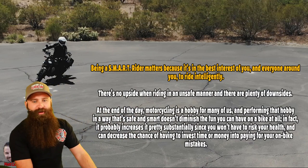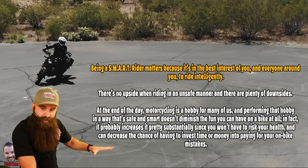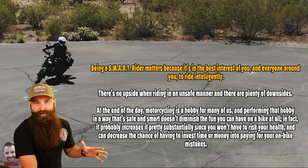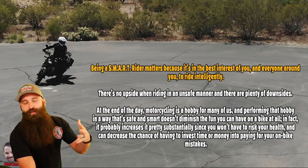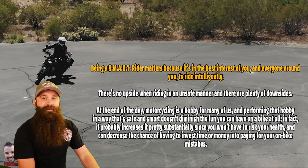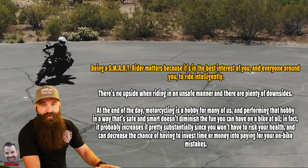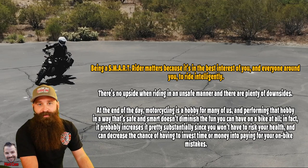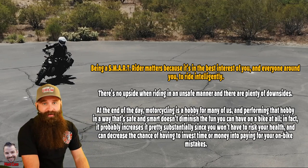Being a smart rider matters because it's in the best interest of you and everyone around you to ride intelligently. If you're just going out riding and not paying attention, don't really care, just think it's like a bicycle, having a good time, don't worry about the rules or the laws, or any of the dangers associated with all this stuff — you're not really paying attention. You're putting yourself at a massive risk. You're going to get injured. You're going to crash someday.